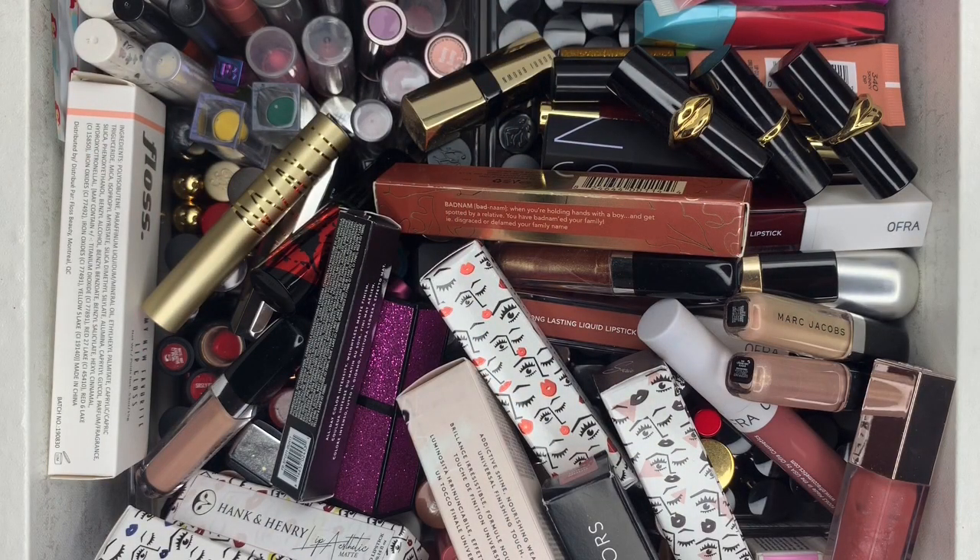Most of my lipsticks are brand new, literally. It's ridiculous the amount of makeup I have that I never use. Maybe out of 100 lipsticks, I swatched like 20 of them. Besides that, all of them are brand new. I'm keeping all my Jeffree Star ones, the Shane Dawson lip glosses, and my Mickey and Minnie Mouse ones. Okay, let's get started with this declutter.